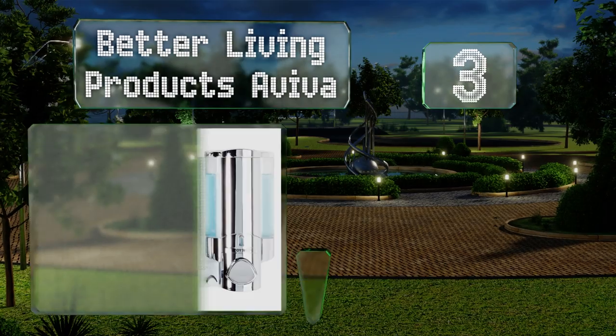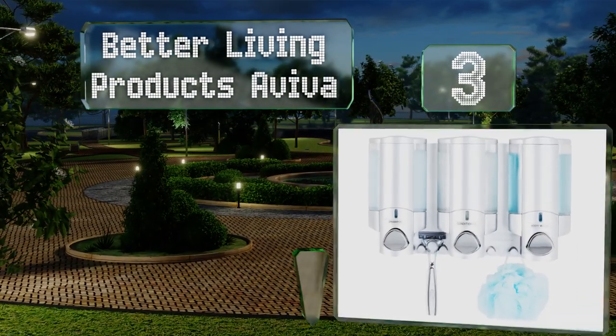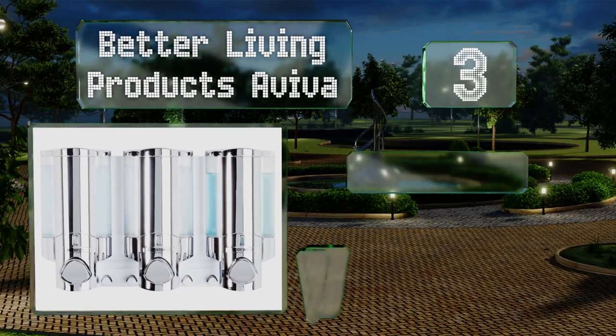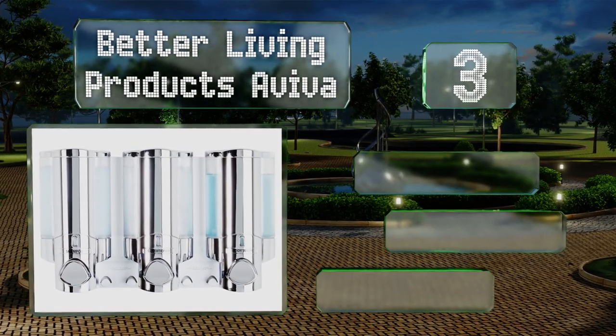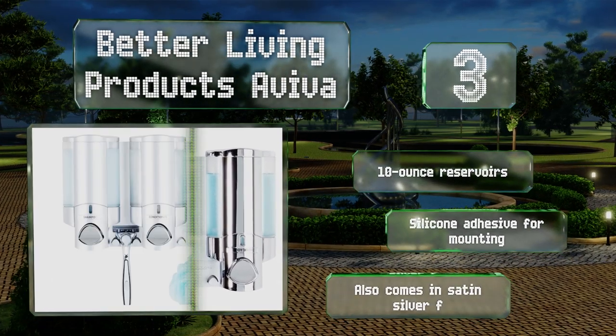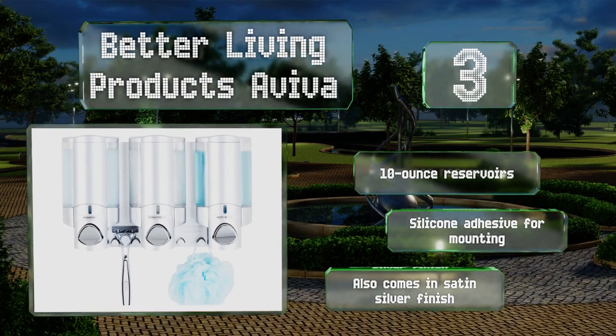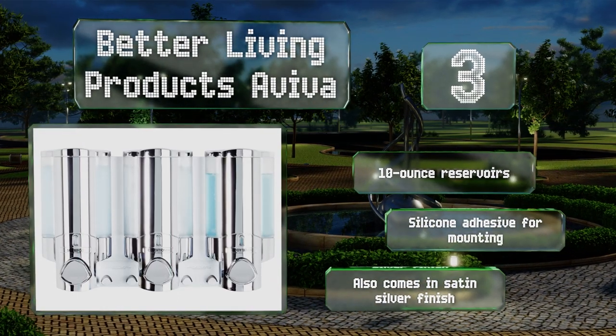Nearing the top of our list at number three, the makers of the Better Living Products Beaver have thought of just about everything when it comes to usability — from a rust-proof chrome design to integrated hooks that are perfect for your razors or loofahs. Plus, each chamber lifts away for hassle-free refills. It's equipped with 10-ounce reservoirs and silicone adhesive for mounting. It also comes in a satin silver finish.